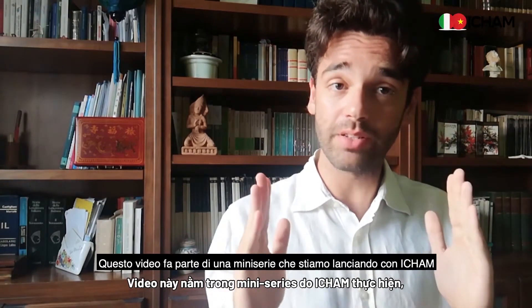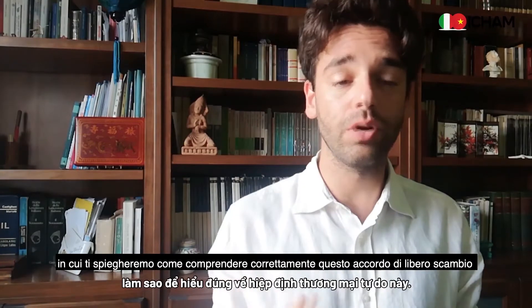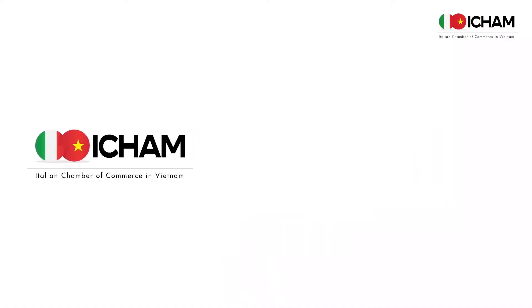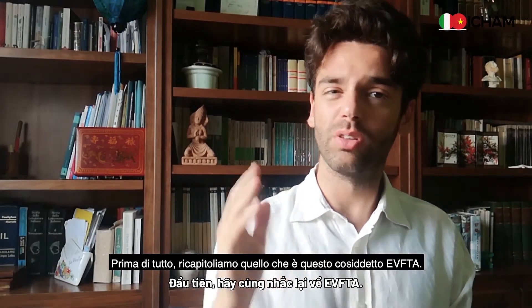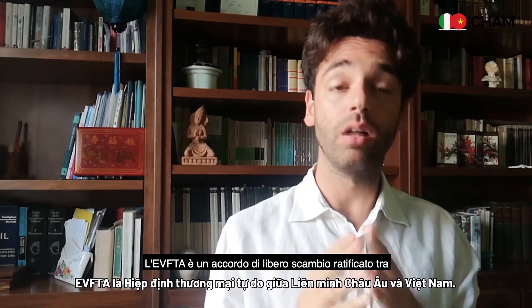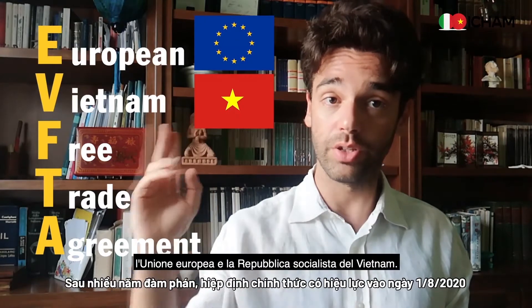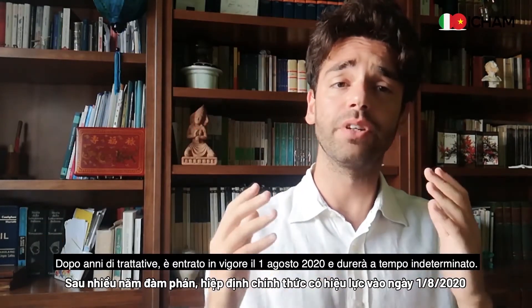This video is part of a mini series that we're launching with iCham, in which we will explain to you how to properly understand this free trade agreement. First of all, let's recap what is this so-called EVFTA. The EVFTA is a free trade agreement ratified between the European Union and the Socialist Republic of Vietnam after years of negotiation.